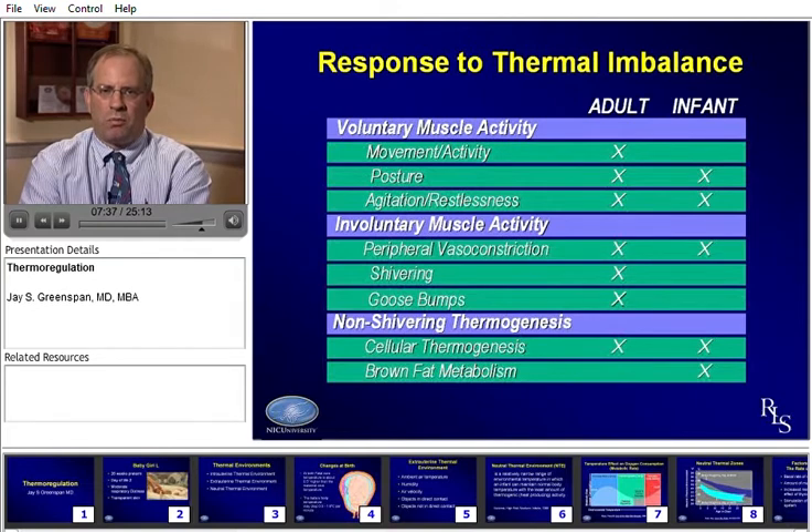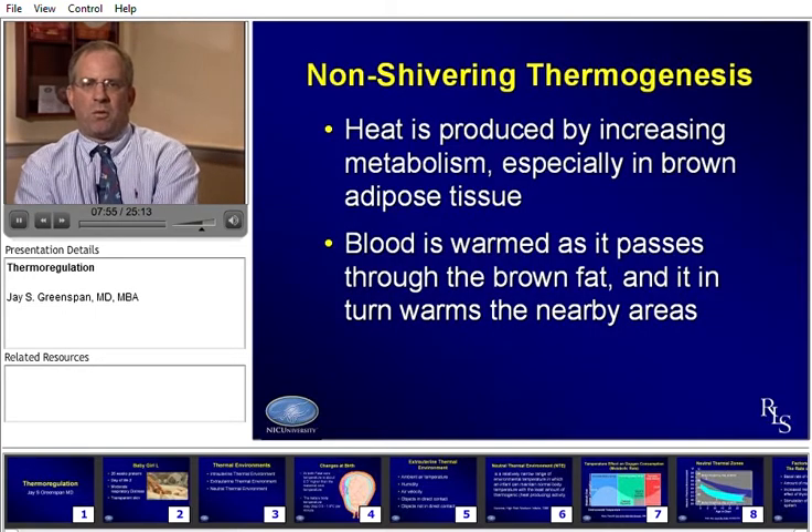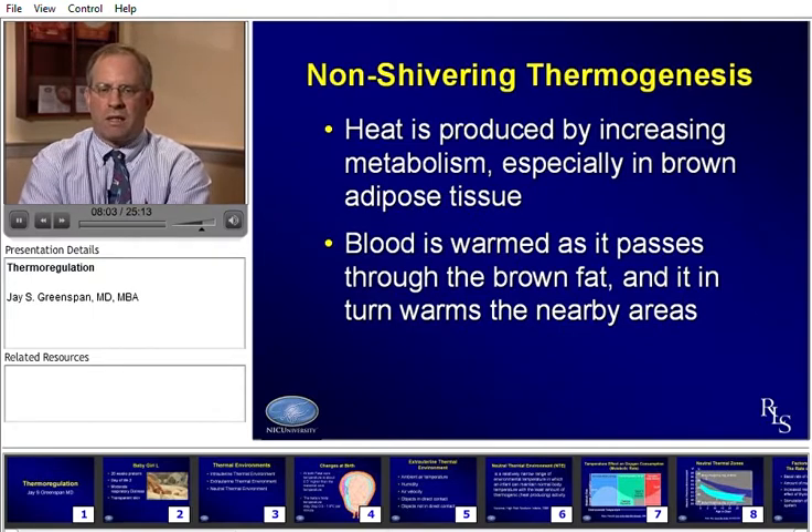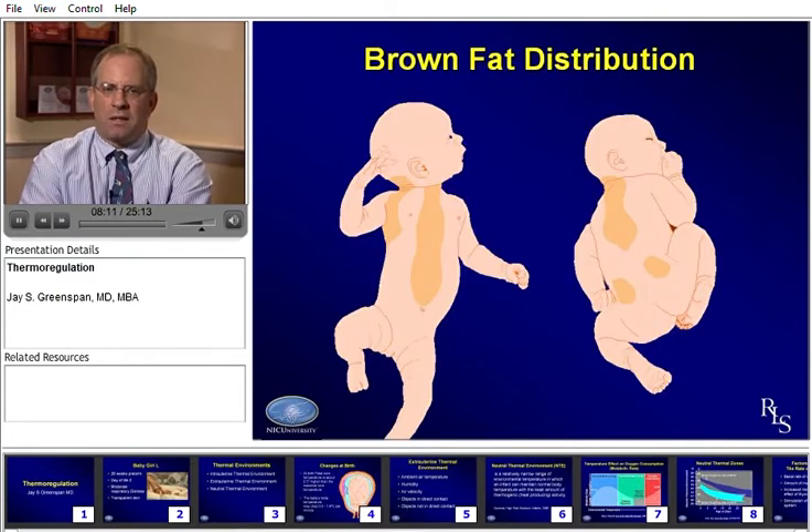Babies do have brown fat — more brown fat metabolism than adults — and these are ways of producing heat we call non-shivering thermogenesis. Non-shivering thermogenesis produces heat particularly in brown fat, which allows blood passing through it to heat up as it's being metabolized. This is particularly true in term babies, who have brown fat distribution as depicted in this slide. Preterm babies will obviously have less of this, and this is something that helps term babies adapt to thermoregulatory challenges when they can't shiver or produce goosebumps.